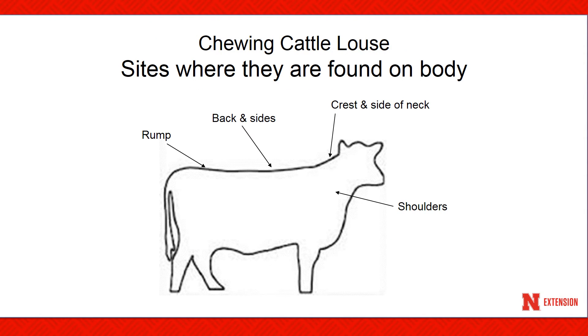The louse is normally found on the rump, the back, sides, shoulders, and crest, and sides of the neck.